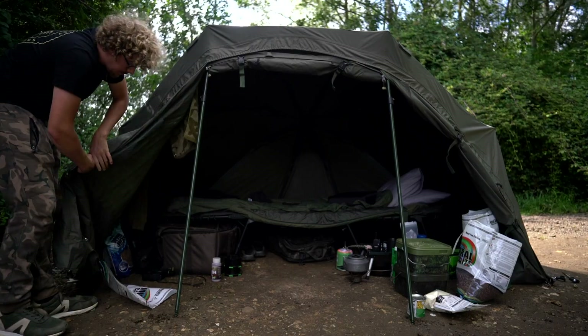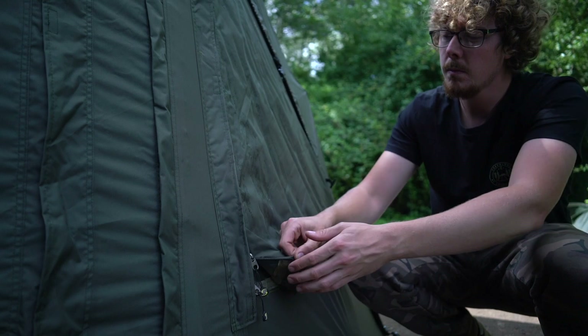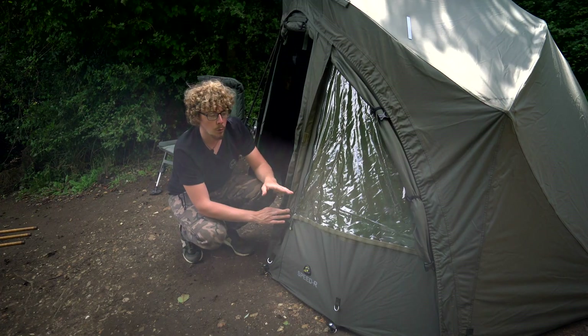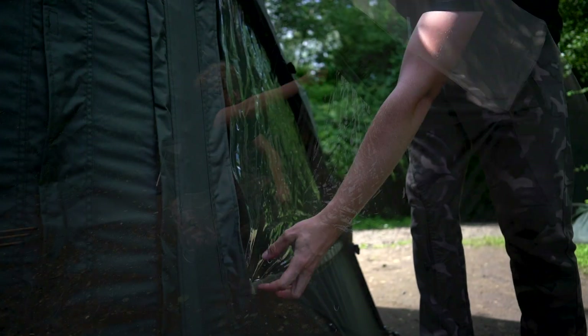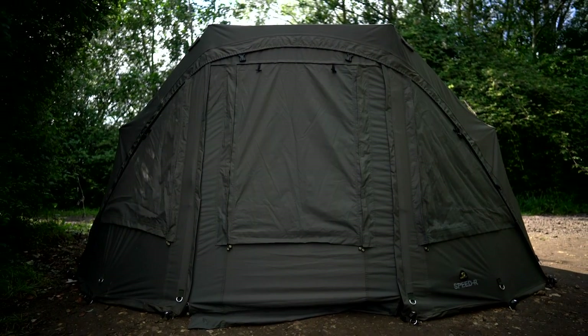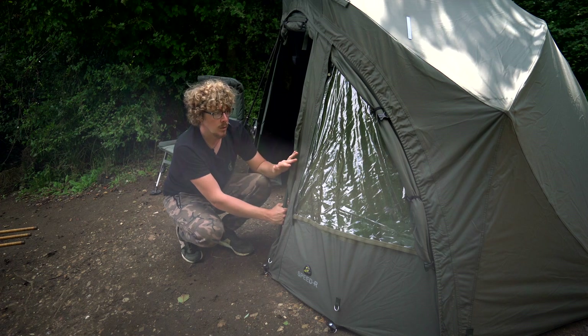You can unpeg and roll back the sides if you wish, but if you have them in position you've got three options on each side. There's a solid panel — which I've currently got toggled up — which reveals a clear PVC window, what I've opted for at the moment so I can look through and see anything happening, like a fish boshing or a rod bleep. Unzip that further and it reveals a mozzie mesh panel. You can also have extra storm poles when the front is on, plus two smaller storm poles either side and a cross-pole to give the front extra rigidity.